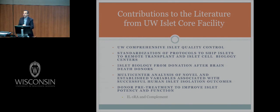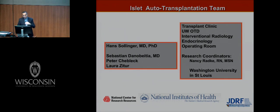The first shipment was done in mid-February, and people received nothing but ice cubes. So we needed to standardize this, and that resulted in a standardization protocol now followed nationwide. Additional contributions include islet biology from donation after brain death, multi-center analysis of novel and established variables associated with successful human islet isolation, and donor pretreatment to improve islet potency and function — work now being extended to kidney transplantation.